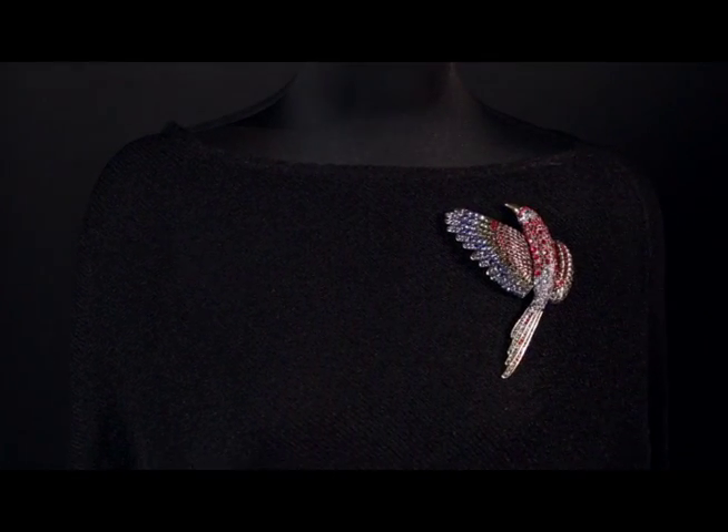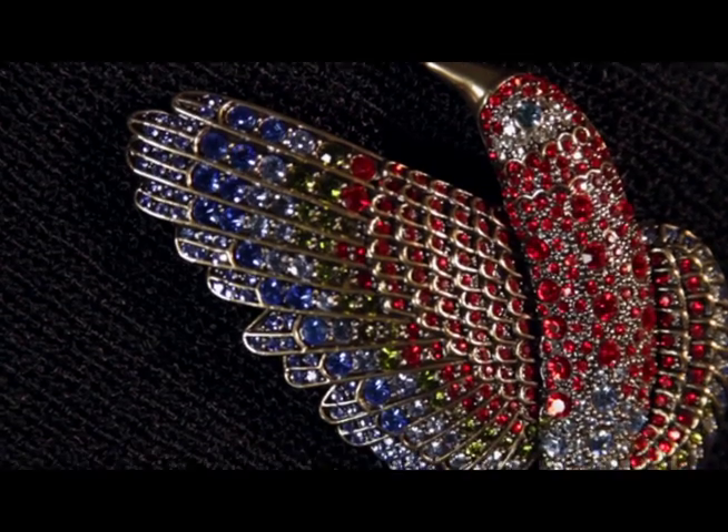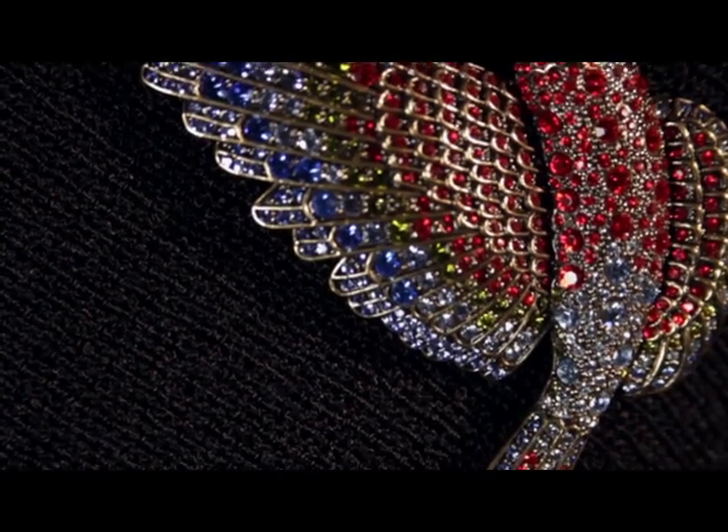Paradise found! Look at this beautiful brooch that I designed just for you, exclusively on the Heidi Dawes Designs website. $199.95 gets this fabulous bird of paradise home to you. It is coated in the most beautiful crystals in Siam reds and blues, and it is just a spectacular brooch.